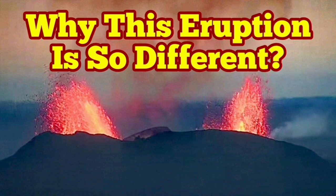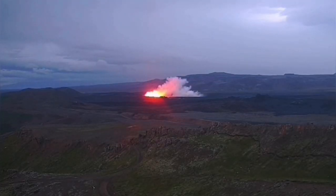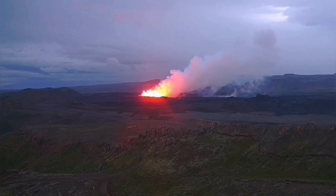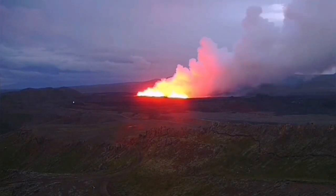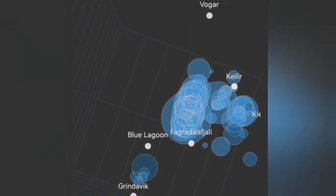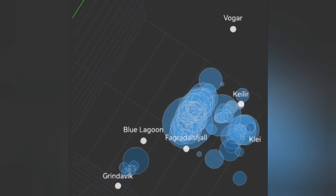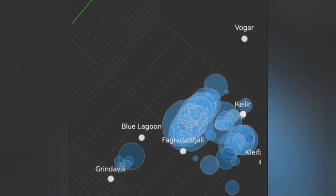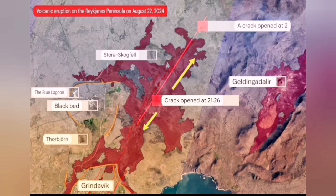The sixth eruption in the Schwarzenegger volcanic system is very different from the others. It started with a big bang, and we have several views of that. We could see from the tremor charts and earthquake models the depth and location — it was very northerly, unlike the previous eruption which was between Blue Lagoon and Green Lagoon. This one was to the north of the Blue Lagoon.